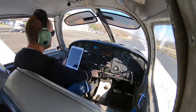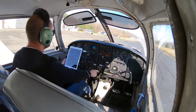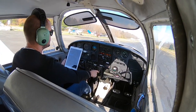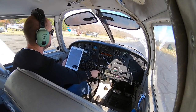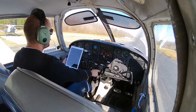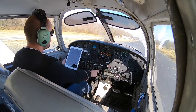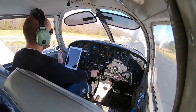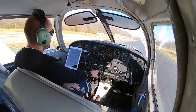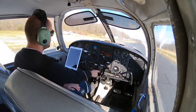Hey there. For today's video I'm going to be doing some pattern work here at my home field of Goose Creek Airport, 28 Alpha, south of Charlotte, North Carolina. This airport has a runway that is 2,300 feet long by 40 feet wide. We do have obstacles — trees — all around the airport, at least in the takeoff direction of both runways. The winds are favoring runway 2-2 and I have not been able to come in on that way, winds permitting, for quite a few months.